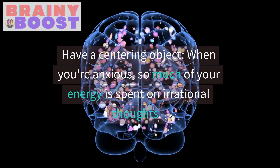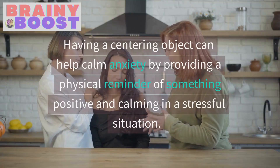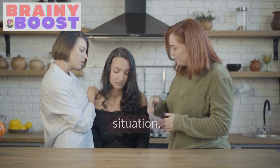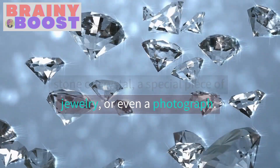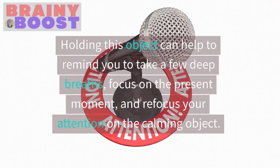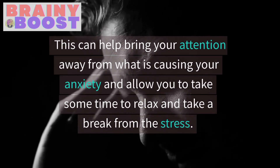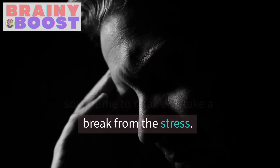Have a centering object. When you're anxious, so much of your energy is spent on irrational thoughts. Having a centering object can help calm anxiety by providing a physical reminder of something positive and calming in a stressful situation. This can be something like a stone or crystal, a special piece of jewelry, or even a photograph. Holding this object can help to remind you to take a few deep breaths, focus on the present moment, and refocus your attention on the calming object. This can help bring your attention away from what is causing your anxiety and allow you to take some time to relax and take a break from the stress.